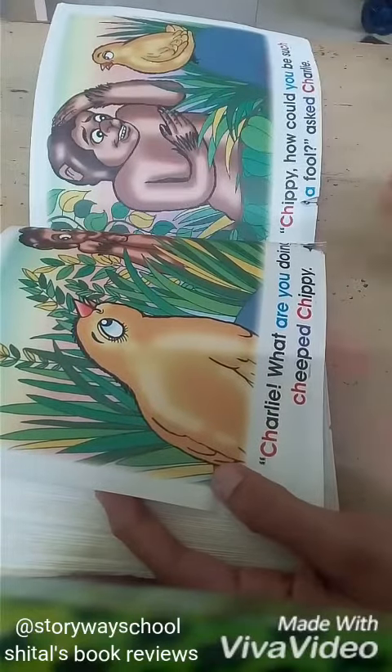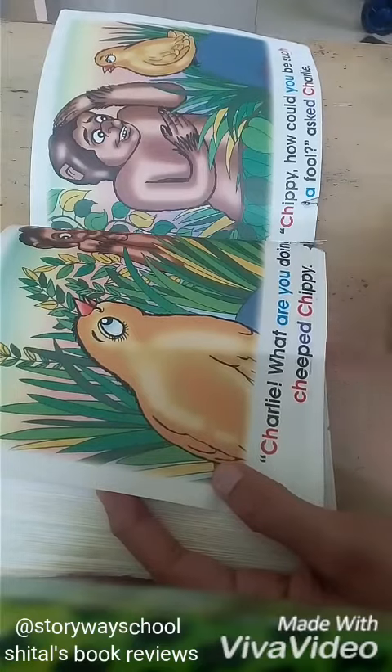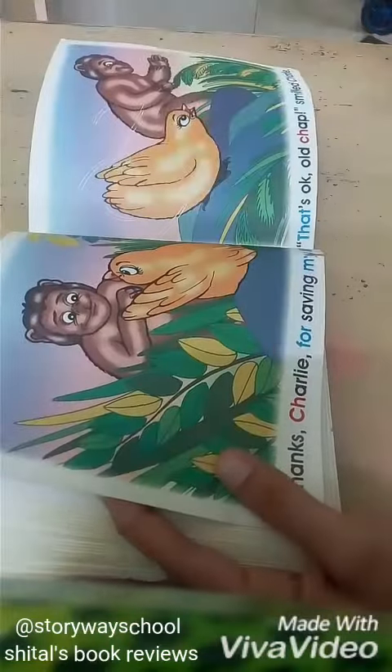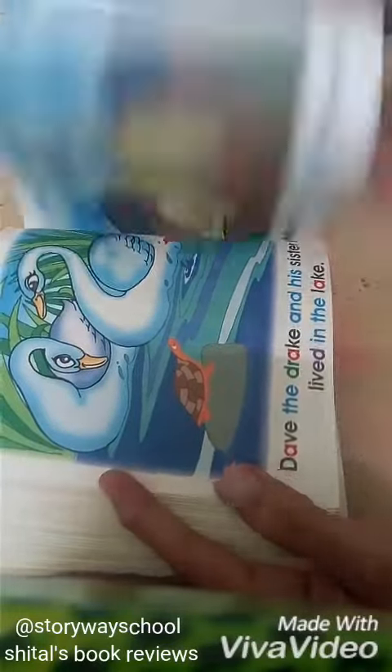So many CH words and so many new words for a two year old. You learn what is chasing, what is punch. So many different words you learn at that age. And such a stupid silly story which the kid loves.